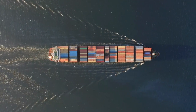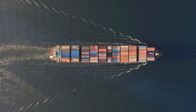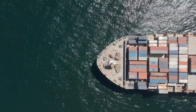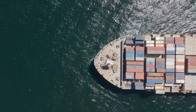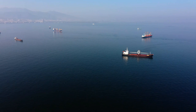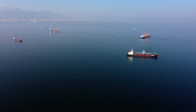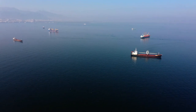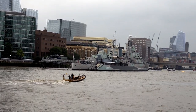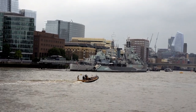The Floating Instrument Platform, or FLIP, is a unique ship that can vertically flip from a horizontal to a vertical position, with its research facilities remaining upright and approximately 90% of the vessel submerged underwater. This transformative capability allows FLIP to withstand choppy sea conditions while providing a stable platform for scientific research. Its design guarantees that measurements will be disturbed as little as possible, making it an invaluable tool for research in turbulent ocean regions.